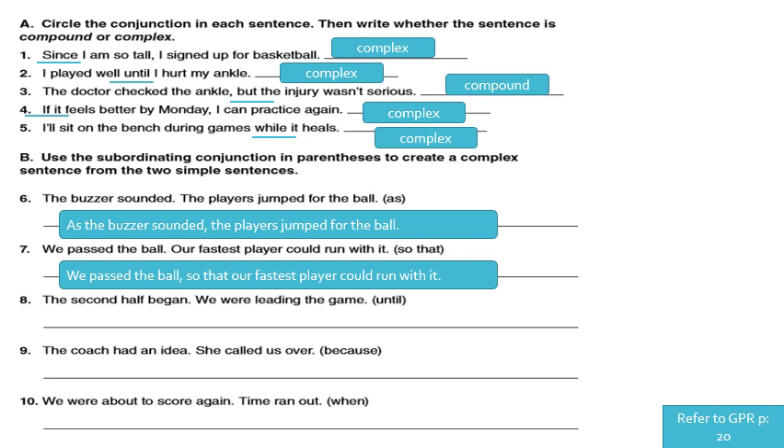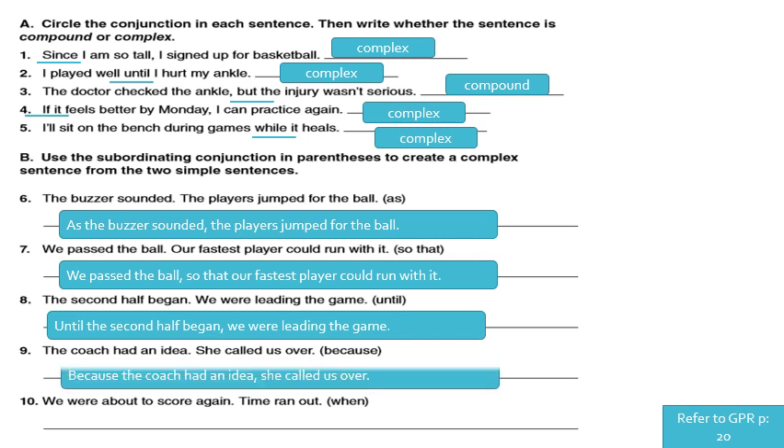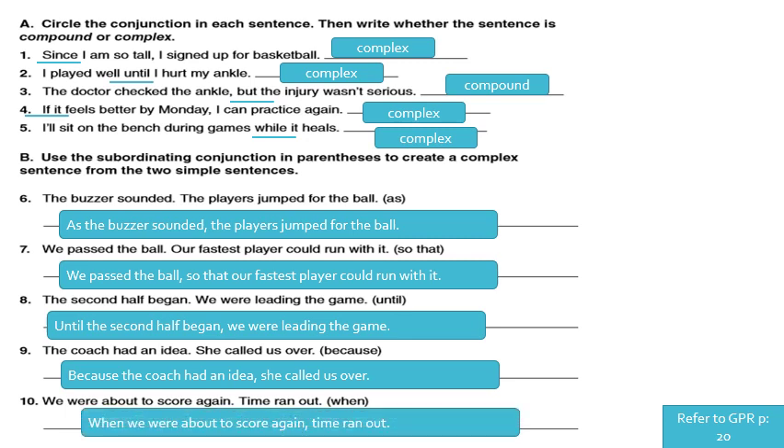Number three: 'The second half began. We were leading the game.' Using 'until': 'Until the second half began, we were leading the game.' Number four: 'The coach had an idea. She called us over.' Using 'because': 'Because the coach had an idea, she called us over.' Number five: 'We were about to score again. Time ran out.' Using 'when': 'When we were about to score again, time ran out.'